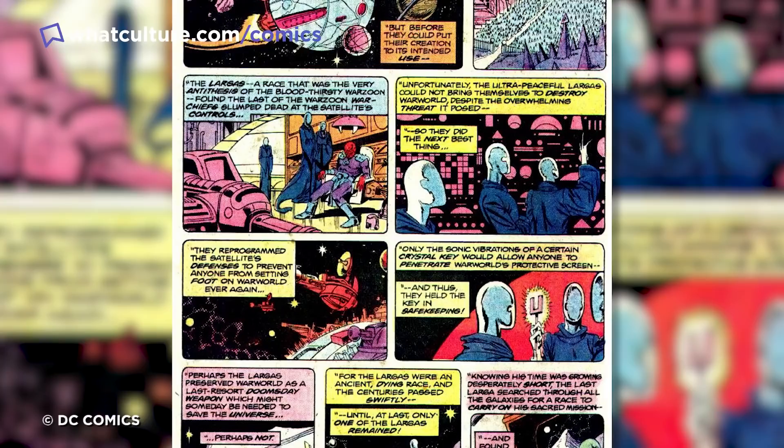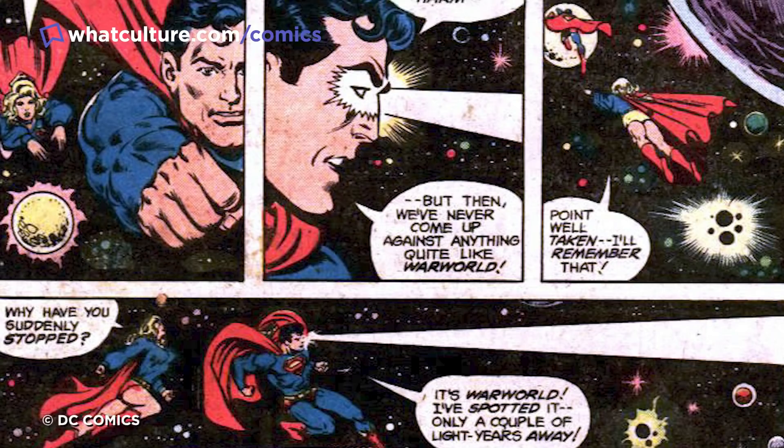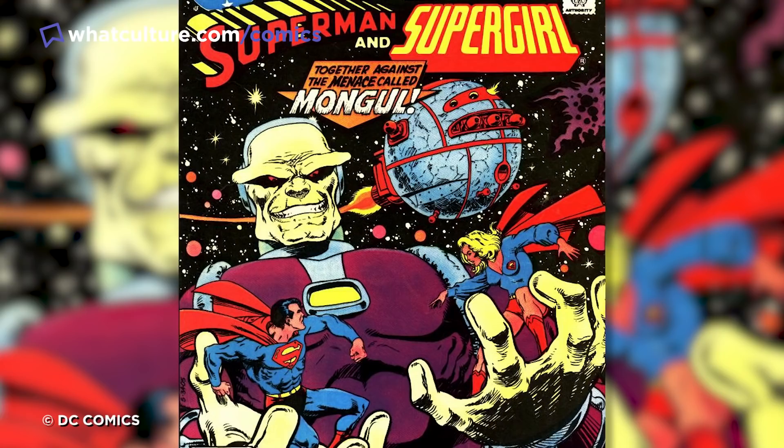The planet has gone through several owners and iterations, from joining the Sinestro Corps to at one point being rebuilt on Pluto. But at the end of the day, it's still a strange thought to look up at the stars and wonder if any of them are inhabited by beings who might be building a giant planetary killer that will someday try and blow us up. Weird.